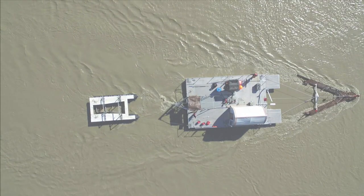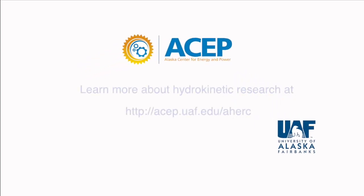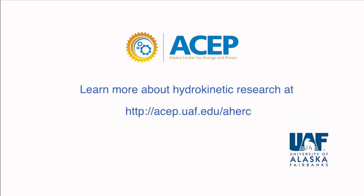ASAP designed and built this prototype with funding from the Department of Energy's Water Power Technologies Office. You can learn more about our hydrokinetic energy research at the ASAP website. Thank you very much.